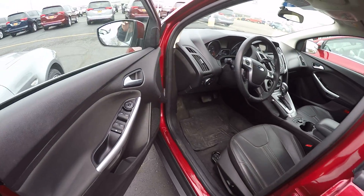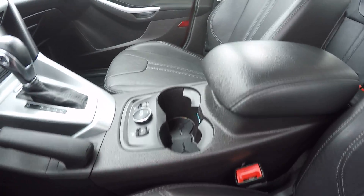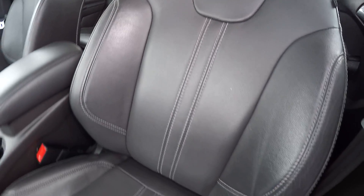Paint looks to be in good condition. It's equipped with a sunroof. We've got black leather interior with gray stitching in it. Interior looks to be in great shape.